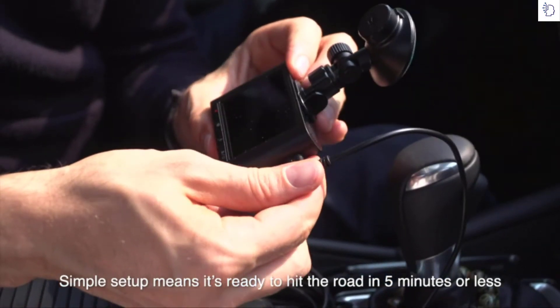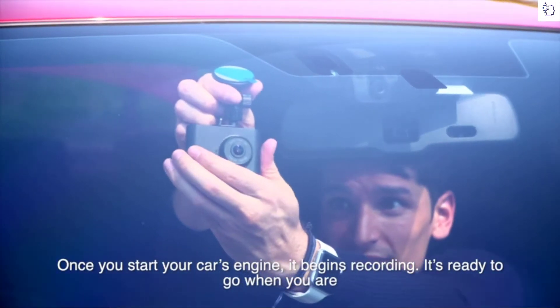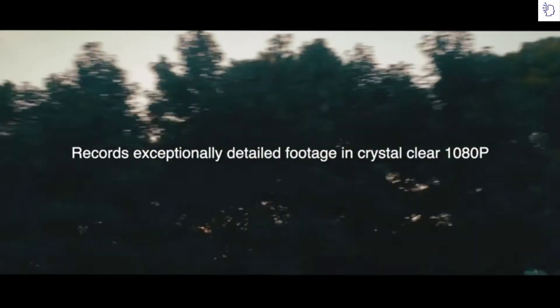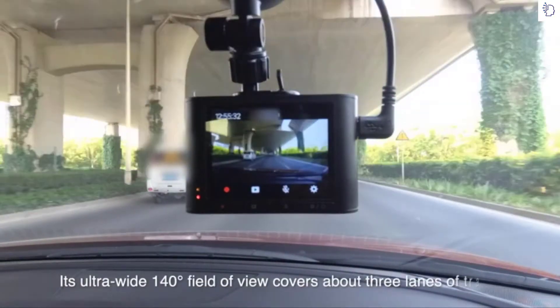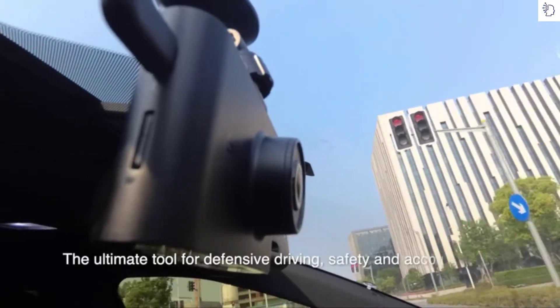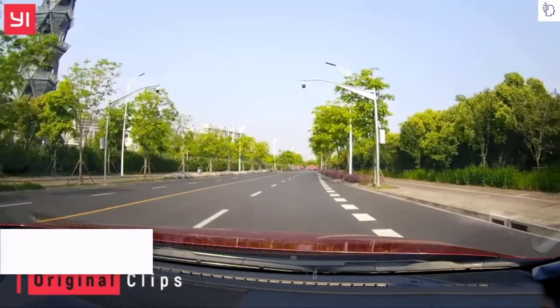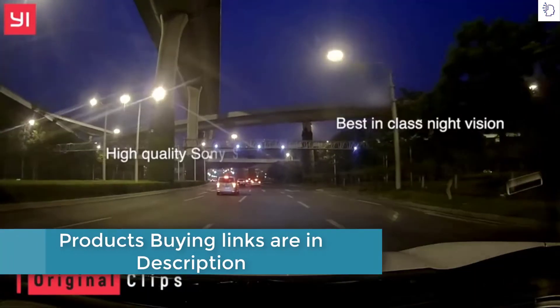Once you start the car's engine it begins recording, so it's ready to go when you are. Record exceptionally detailed footage in crystal clear 1080p, and with a 140 degree field of view you can cover three lanes of traffic. A high quality Sony imaging sensor means you also capture colorful images with all the details.